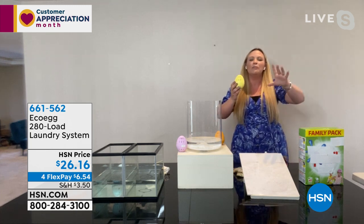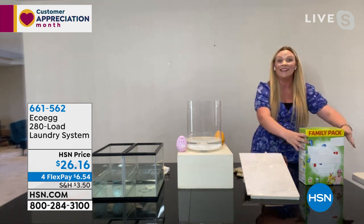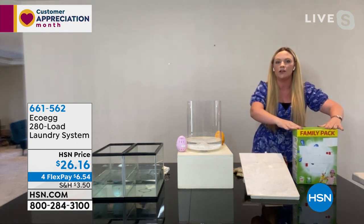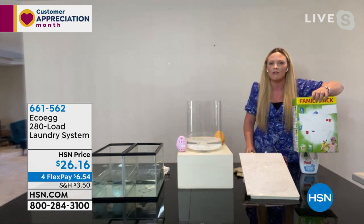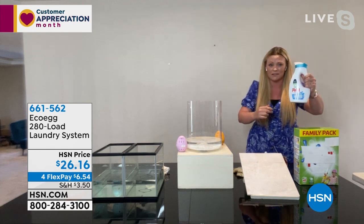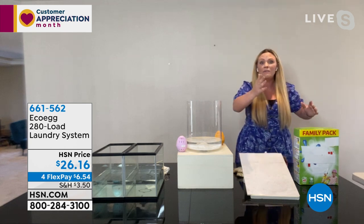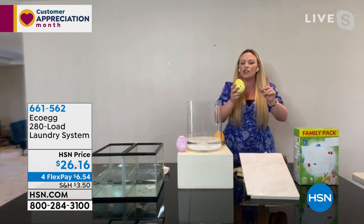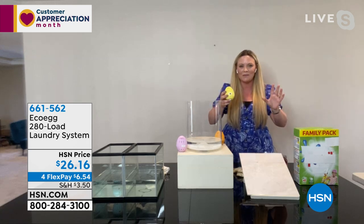Before I used my EcoEgg, I was using a high street branded detergent. This box gives me 40 loads. With me, my husband, and twin girls, I do six loads per week — that means I'd have to buy eight boxes in a year, plus 16 bottles of conditioner. Think of all the plastic, the packaging, everything going out into the world — and then think about what's going onto your skin. With this little egg, you just fill it with pellets and wash for an entire year without buying a single thing.